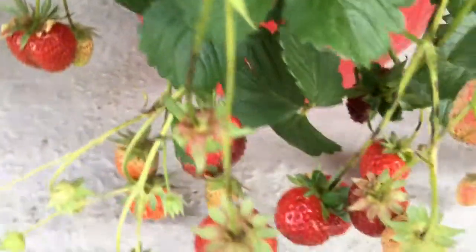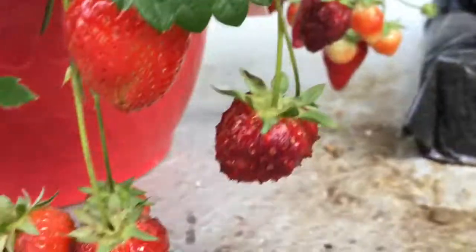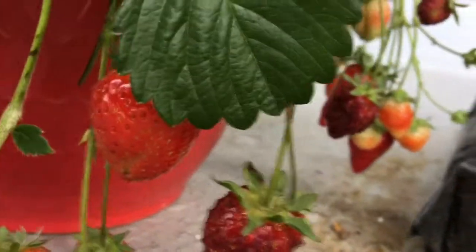The strawberries, they're still growing, lots of them. It was very, very impressive this year, the strawberry plant.